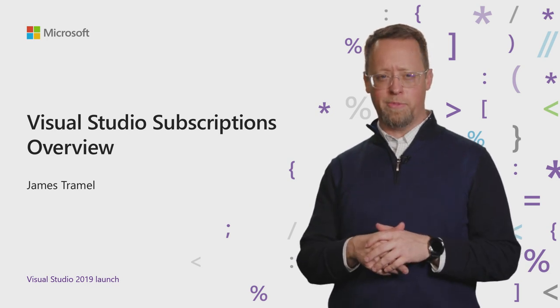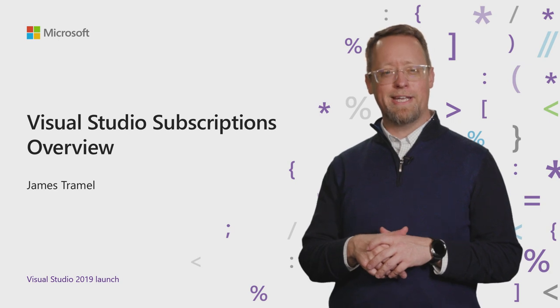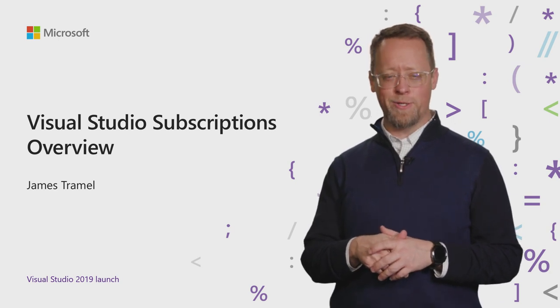Hi, I'm James Trammell, a Senior PM at Microsoft on the Visual Studio team. In this session, we'll be talking about our Visual Studio subscriptions.